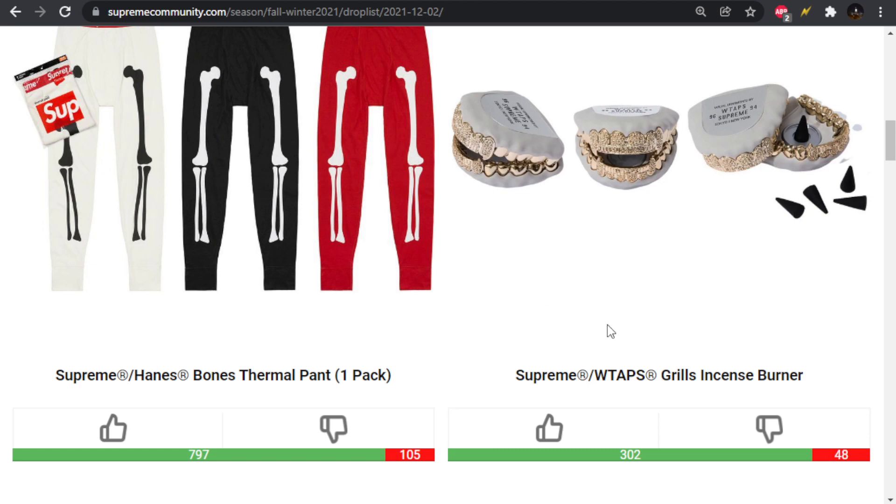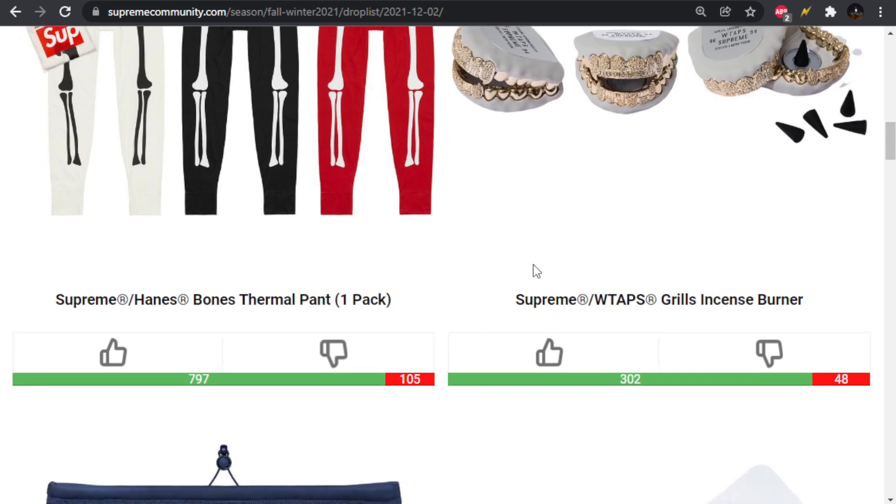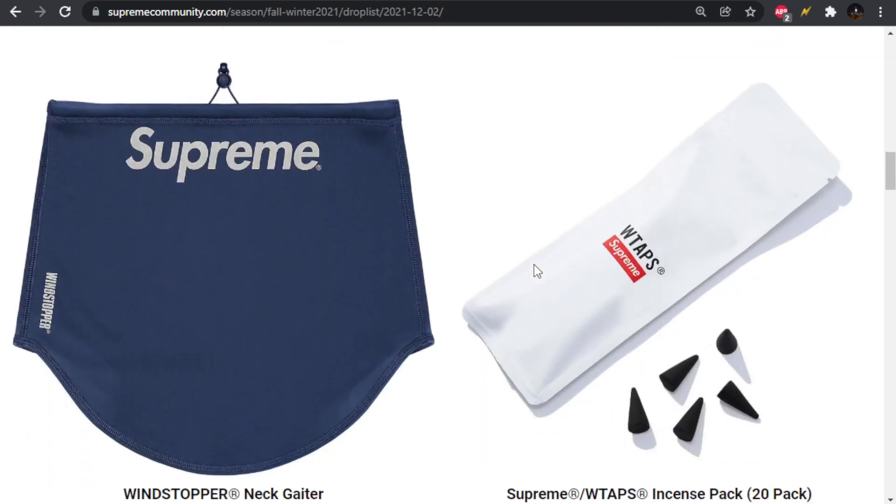Then we have the first WTAPS piece — the Grills Incense Burner. When I first saw this I thought they were doing actual grills, but it's just an incense burner. It'll look cool when it's lit with all the smoke coming out of the mouth. It would have been cool to see actual Supreme Grills — maybe some people will take this apart and turn it into that.